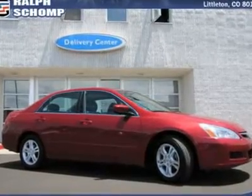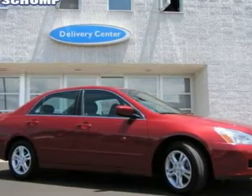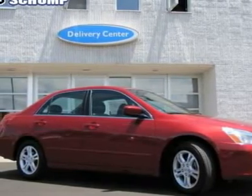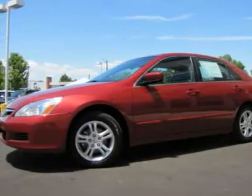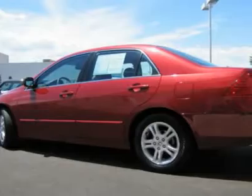All-around stud. Great car for all seasons. Isn't it time you got rid of that old clunker and got behind the wheel of this terrific 2007 Honda Accord? This car will save you money by keeping you on the road and out of the mechanic's garage.